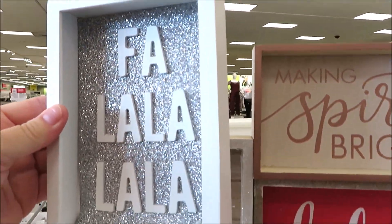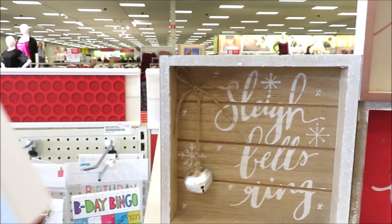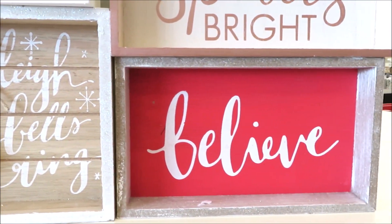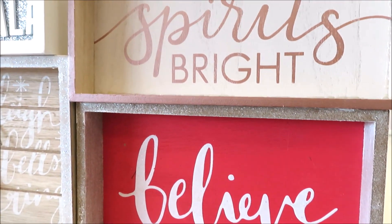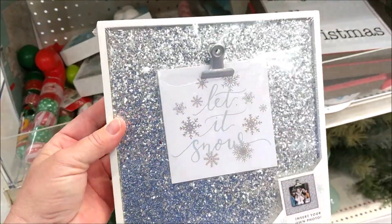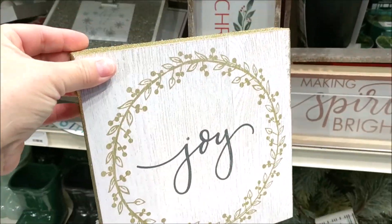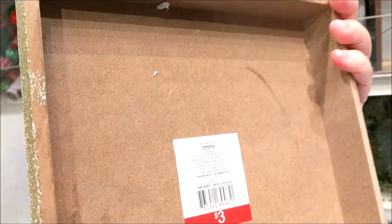They have quite a few signs out that I haven't seen yet. Ba-la-la-la-la for $3, Sleigh Bells Ring — this one's cute with a little bell — and Believe. That one matches the tabletop text decor I showed you guys, and Making Spirits Bright in Rose Gold. And a very glittery silver photo frame where you can just clip in a picture temporarily. This little sign with Joy in Gold is definitely new to my store.